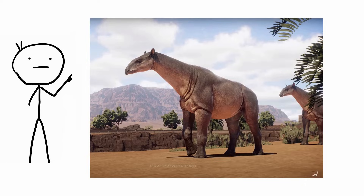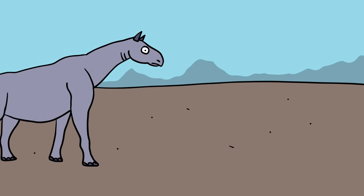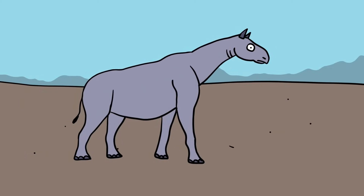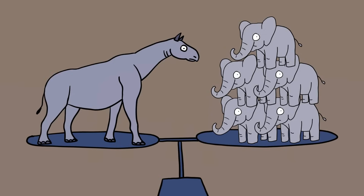Paraceratherium. Paraceratherium may have been the biggest mammal ever to walk the earth. It was a gigantic rhinoceros that stretched 7.5 meters. Its shoulders towered 5.5 meters above the ground, but its craning neck could bring the whole creature up to an incredible height of 8 meters. More imposing than its height, though, was its weight — the biggest ones would grow to five times the mass of a modern elephant.